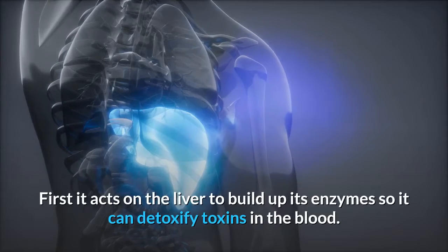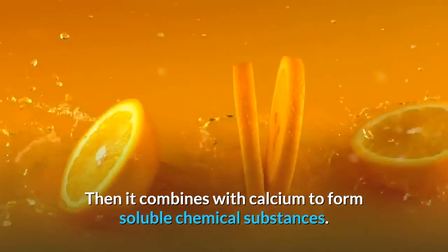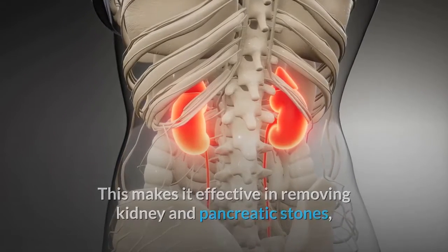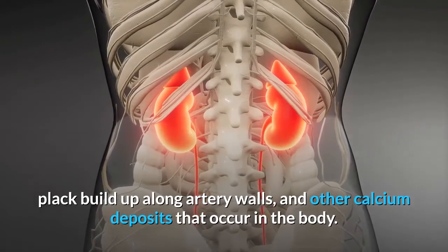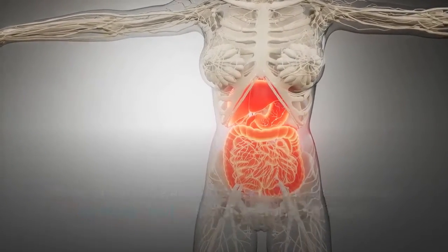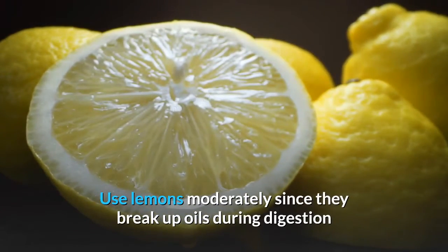First, it acts on the liver to build up its enzymes so it can detoxify toxins in the blood. Then it combines with calcium to form soluble chemical substances, making it effective in removing kidney and pancreatic stones, plaque build-up along artery walls, and other calcium deposits. When the liver, gallbladder, and pancreas are not working right, food digestion is affected, which in turn will create constipation. Use lemons moderately since they break up oils during digestion.